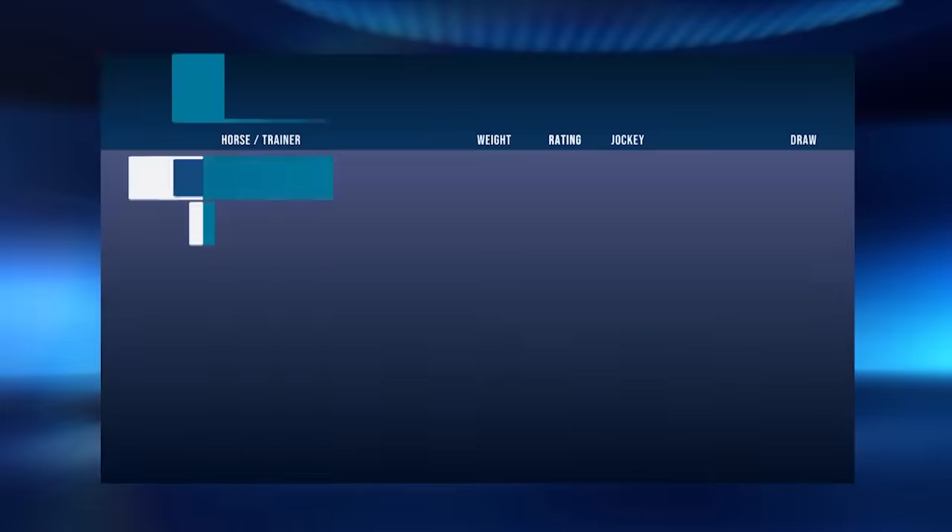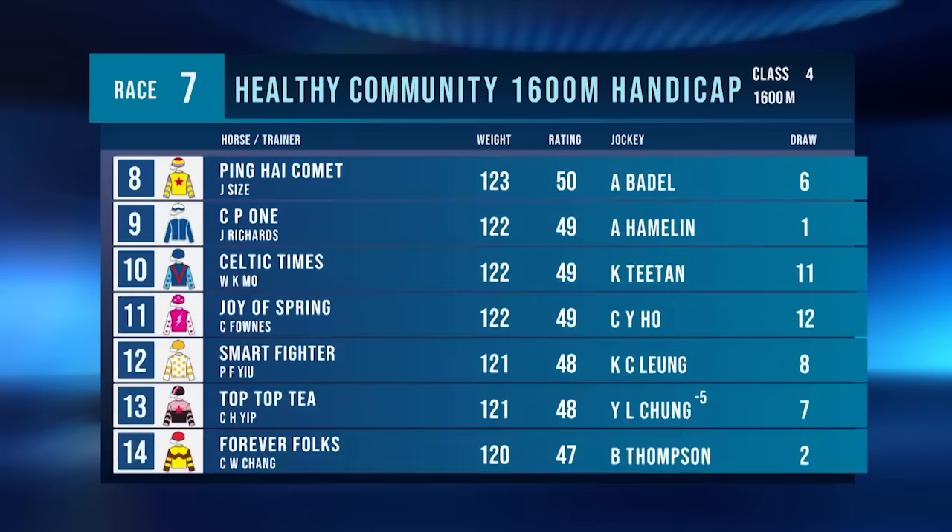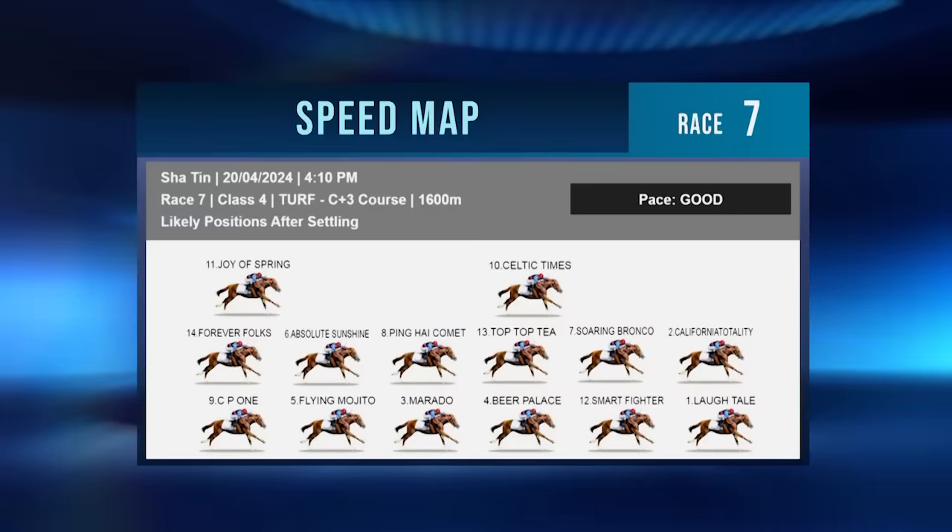Race number seven — a couple of in-form ones at the top of the book to tangle again. Laugh Tale and California Totality are both drawn wide in 13 and 14. Beer Palace has a tongue tie on for the first time. Flying Mojito is a two-time course and distance winner. Soaring Broncos won a trial since his last start. Celtic Times is a professional place-getter. Smart Fighter is at 1600 metres for the first time. Forever Folks won on the all-weather last time and carries extra weight. Laugh Tale and California Totality will charge across together — there's a decent run to the first bend over the 1600-metre start. I think they can both go across. Celtic Times might be a little tough from his draw. Forever Folks has been going back, and Joy of Spring will have to go back as well.